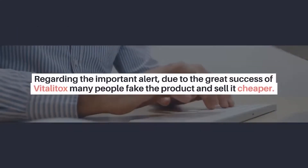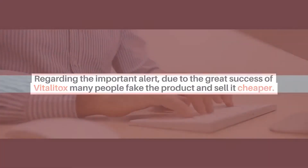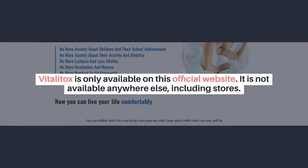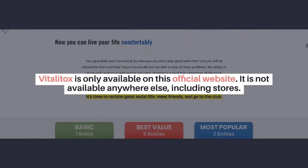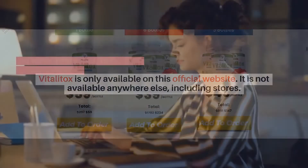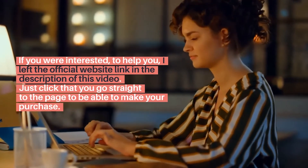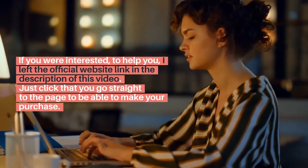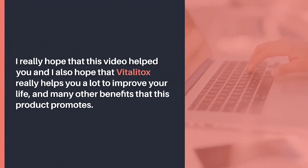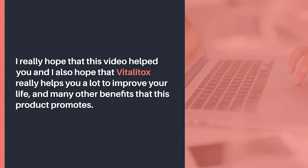Regarding an important alert: due to the great success of Vitalitox, many people fake the product and sell it cheaper, which makes it possibly harmful to health. So Vitalitox is only available on the official website — it is not available anywhere else, including stores. I left the official website link in the description of this video. Just click it and you go straight to the page to make your purchase. I really hope this video helped you, and I also hope that Vitalitox really helps you improve your life and enjoy the many benefits this product promotes.